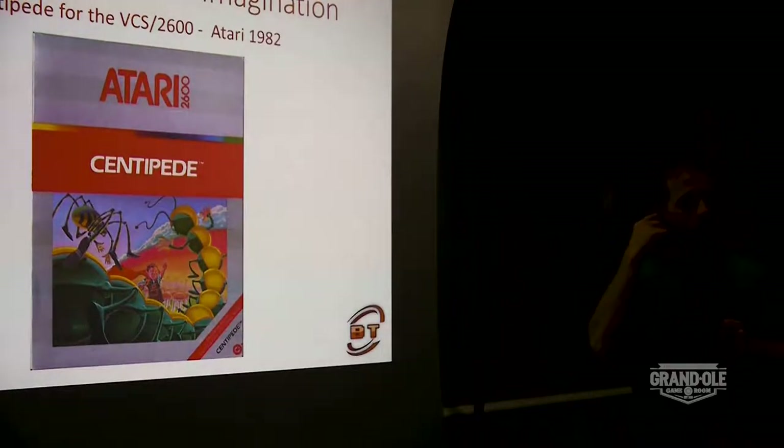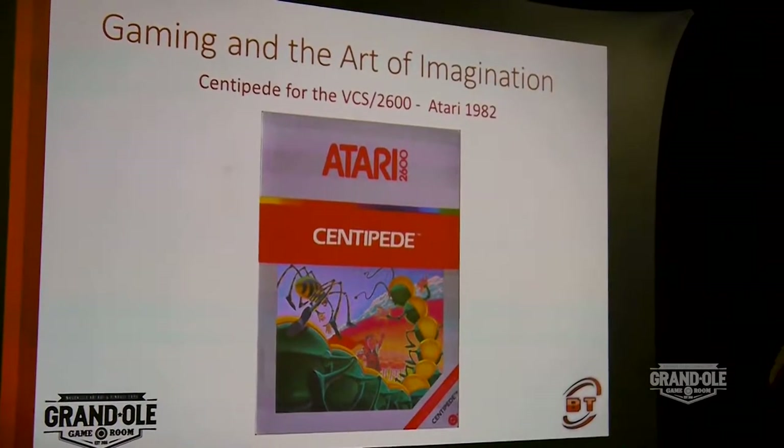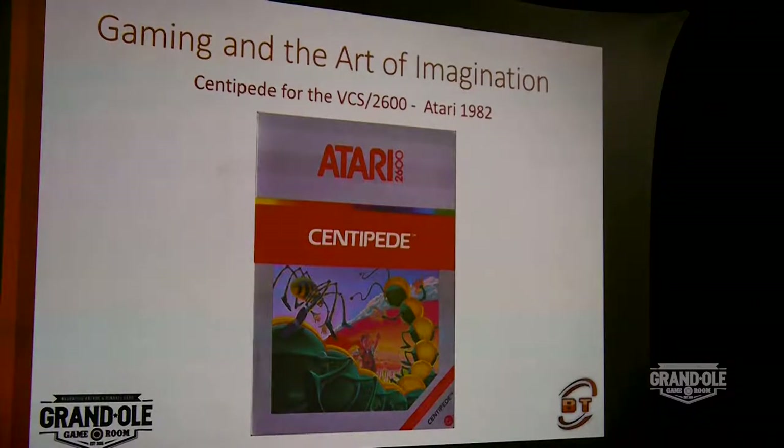A couple more console games here, and we're going to stick around in that '80s vintage, because as you start to put yourself into more current systems the graphics step up. It shifts a little bit, and we'll get into that on the arcade side, where the art in the game now helps you with that world that you're recreating. Centipede is one of the games everybody kind of knows from the arcade.